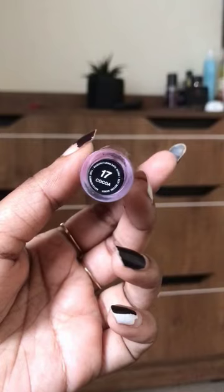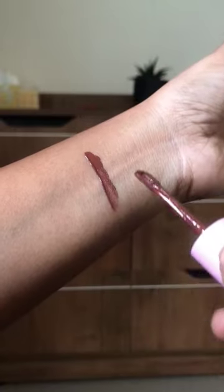The Sugar Pop Matte Lip Color in the shade 17 Cocoa is one of my favorite shades and it can look even more beautiful on deeper skin tones.